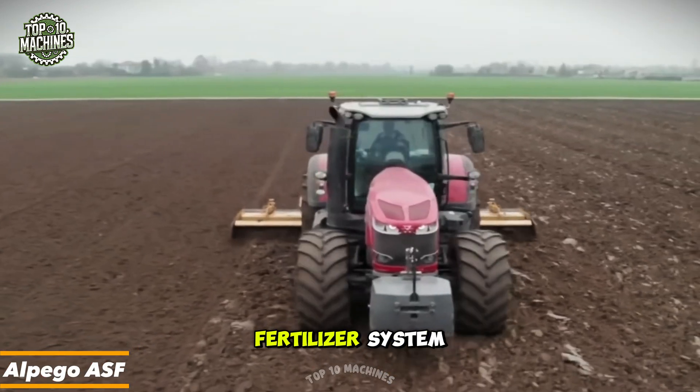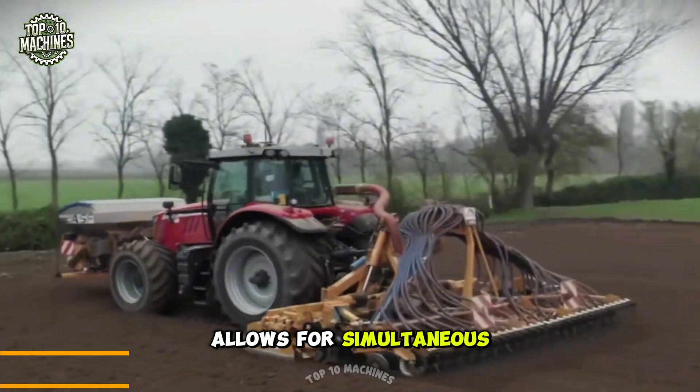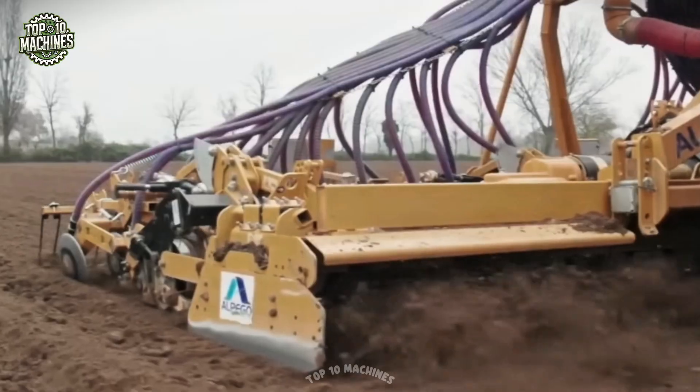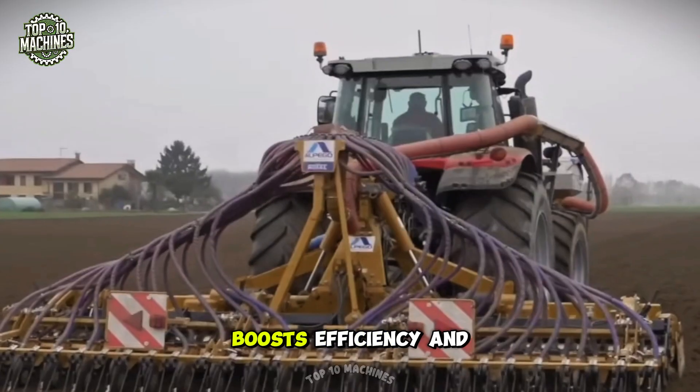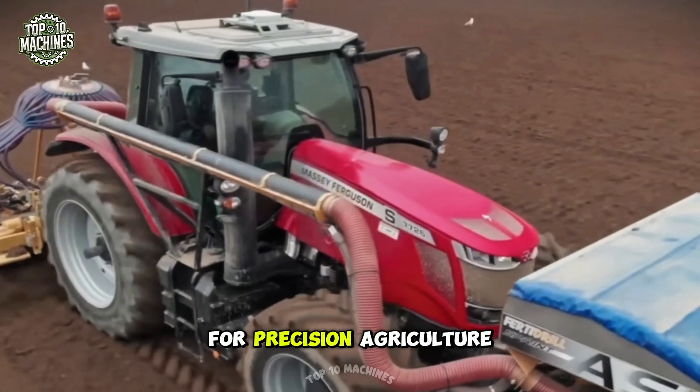The Alpigo ASF fertilizer system, mounted on a Monosem seed drill, allows for simultaneous seeding and fertilizing. It ensures precise placement, boosts efficiency, and reduces input costs, making it perfect for precision agriculture.